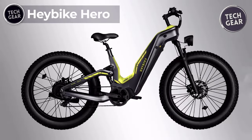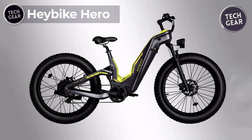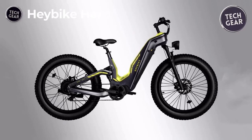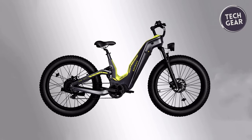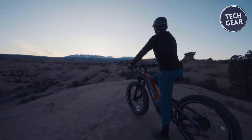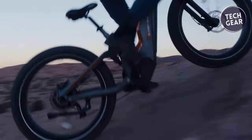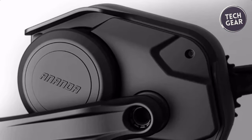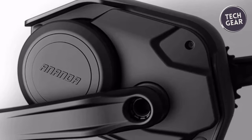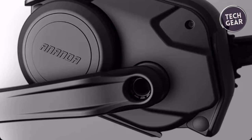Haybike Hero. The Haybike Hero isn't just an electric bike — it's a revolutionary marvel designed to break boundaries and elevate your riding experience to new heights. Priced at $2,699, this bike is an investment in limitless exploration and unparalleled performance. At the heart of the Hero lies its advanced 750W mid-drive motor, delivering exceptional stability and up to 160Nm of torque.